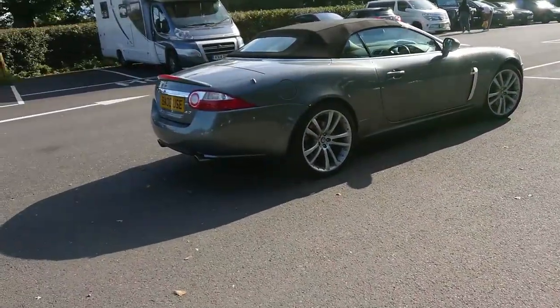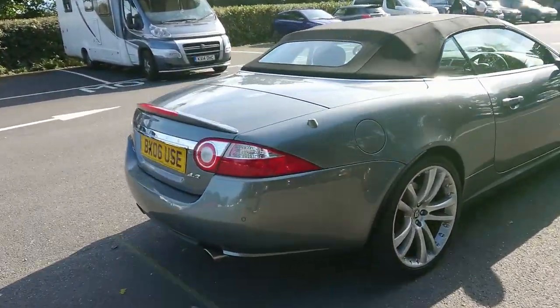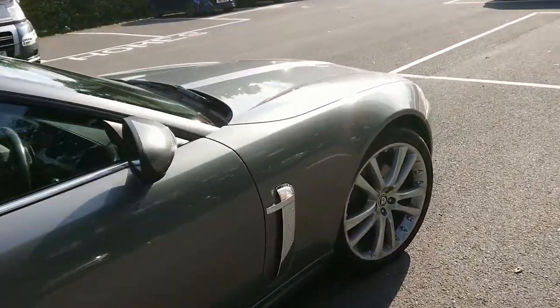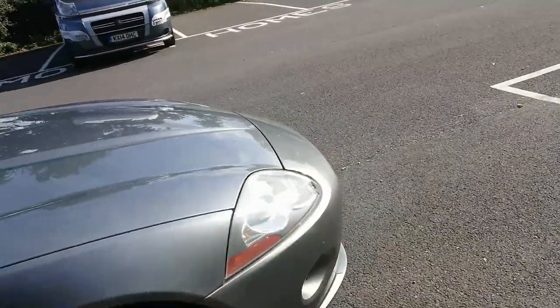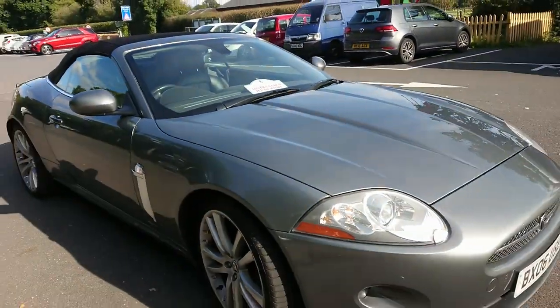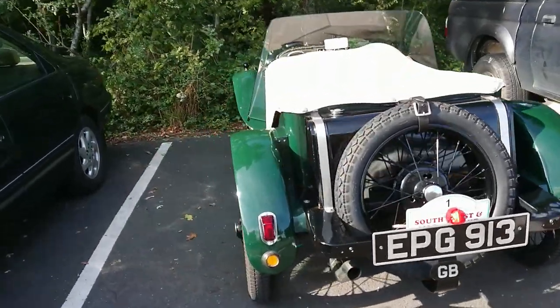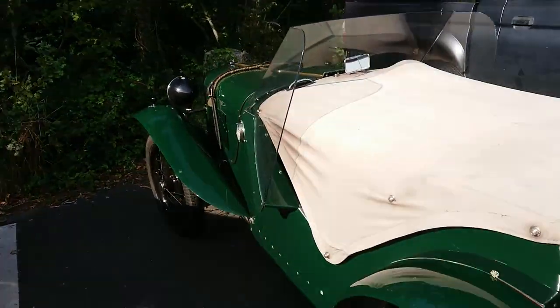Let's take a look at this early Jaguar XK8 - this is the second generation from 2006. Haven't quite got a beige leather interior but we're not too far off. This is a nice sports car here.